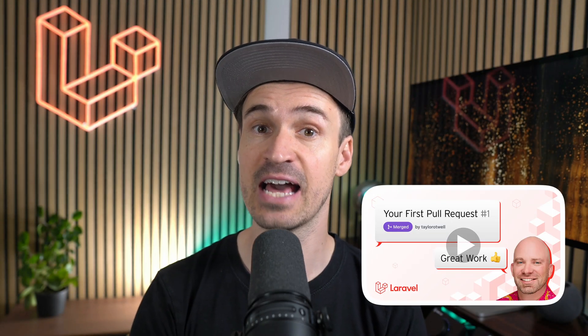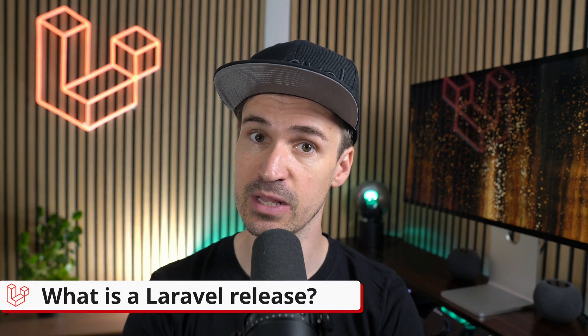Hello Lervod friends! In one of my last videos I showed you what a PR to a Lervod framework looks like, which ended up in a Lervod release. So I thought it would be a good idea today to talk about what a Lervod release actually is as well.